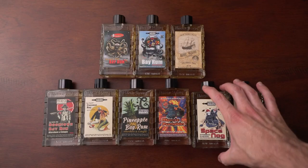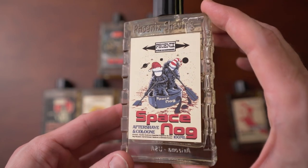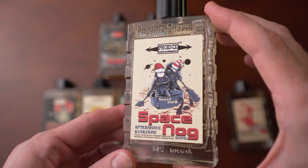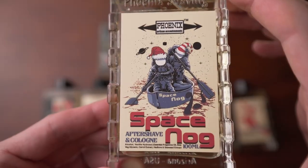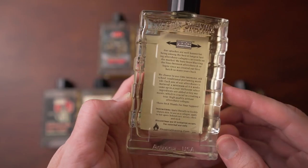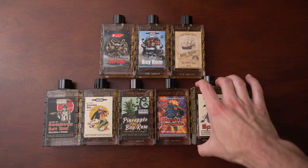Next is Space Nog, and yes, this is an Egg Nog Bay Rum. Space Nog is sold around the Christmas season in December, so definitely snag it up if you like Egg Nog. Some of the notes in this are brown sugar, nutmeg, vanilla, cinnamon, and of course the normal Bay Rum stuff. If you like Egg Nog, you're going to love this. It smells just like that — like an ice cream, Egg Nog-like flavor. It is wonderful. Egg Nog has a lot of the same spices that Bay Rum does, so they go really well together. You get a lot of the Egg Nog smell but also a lot of the Bay Rum smell. It's phenomenal, another one of my favorites. I love gourmands in general, and this is one I just adore. Space Nog — go get it.